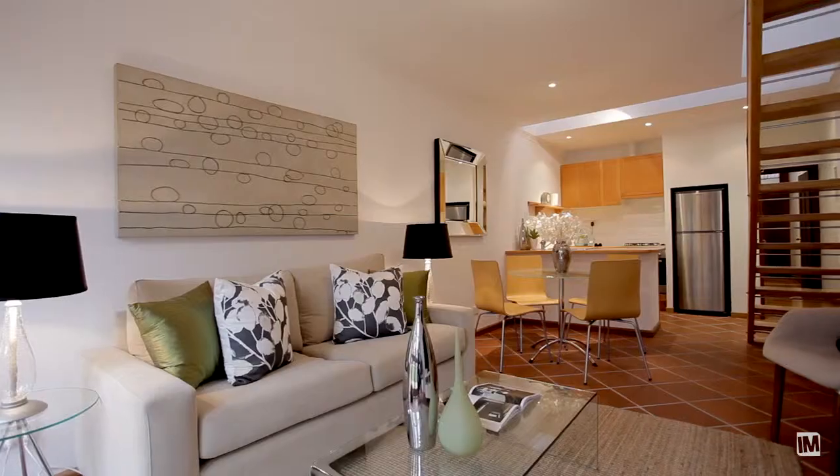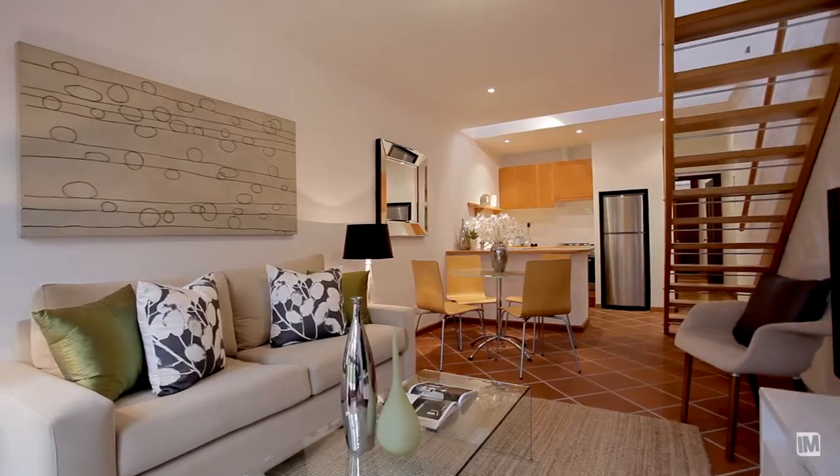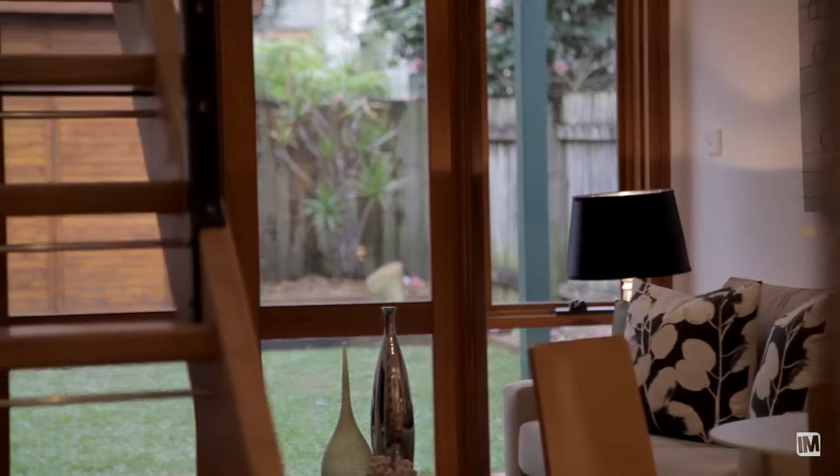What really struck me about this property when I came through it was its layout. I think it works really well — it flows from front to back and it's got a great feel to it.